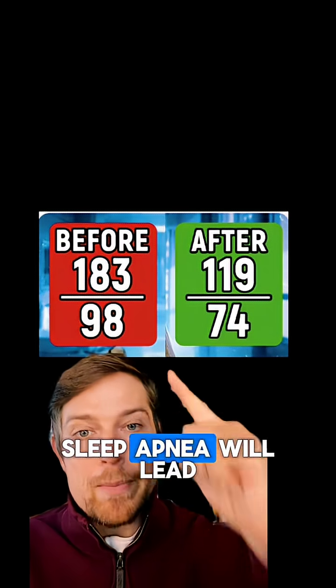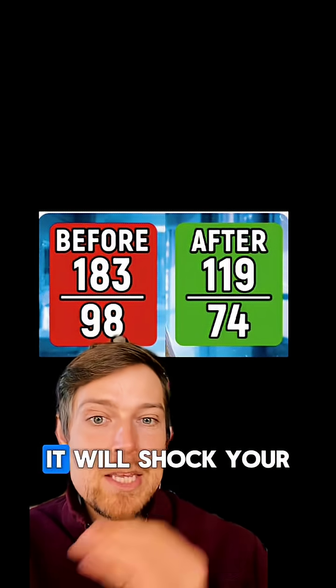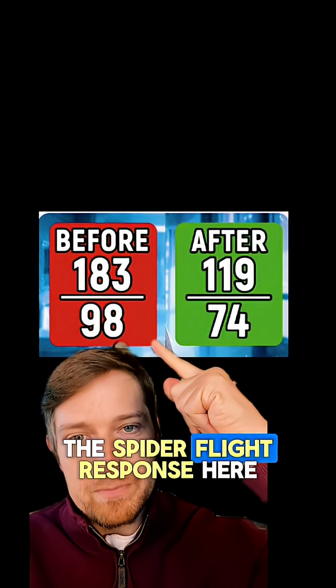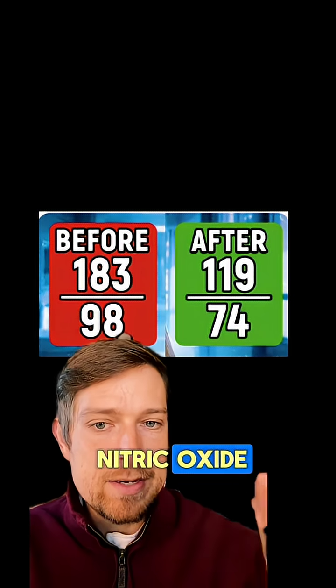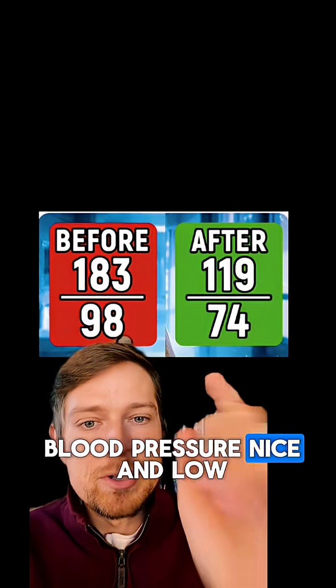There are two main reasons sleep apnea will lead to high blood pressure. Number one: every single time you stop breathing at night, it will shock your body's nervous system and put you into a fight-or-flight response, driving blood pressure up. Number two: sleep apnea will deplete you of nitric oxide — the molecule that helps you breathe and also helps keep your blood pressure nice and low.